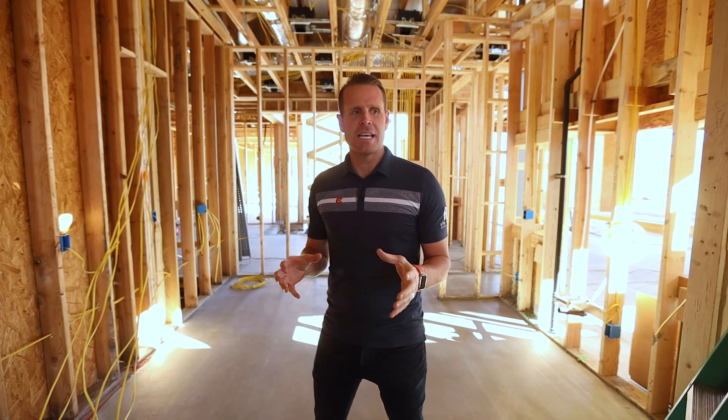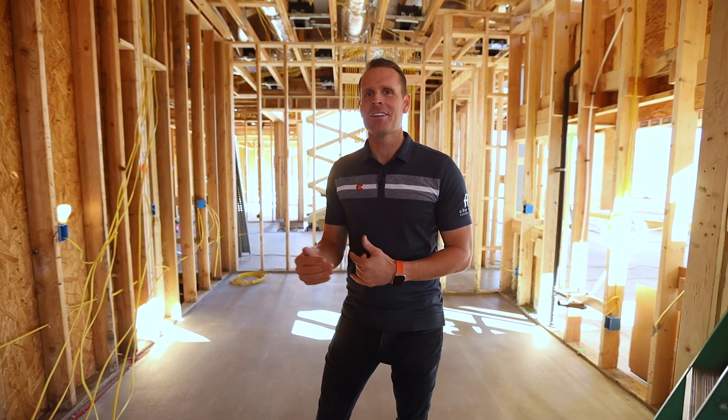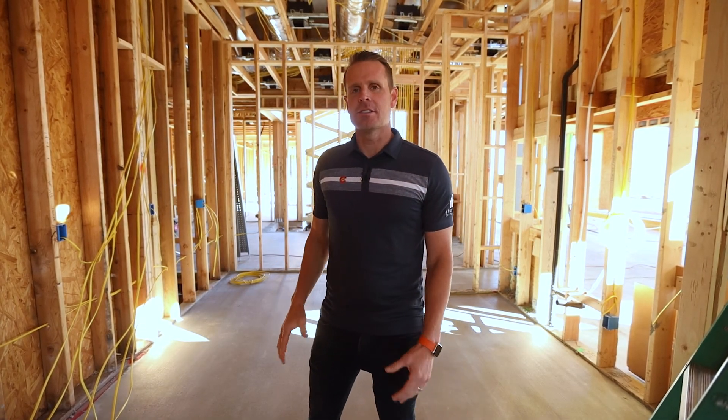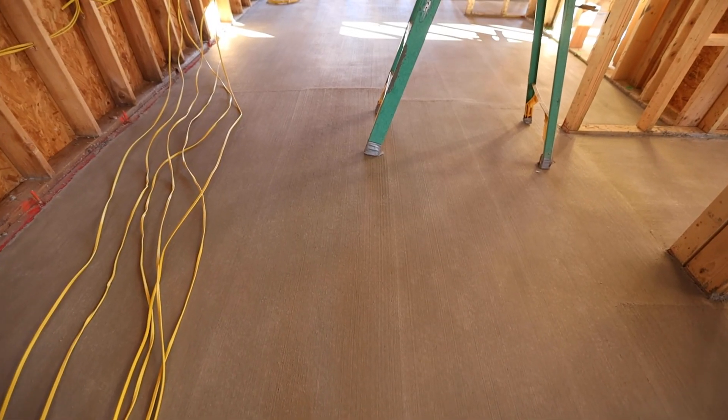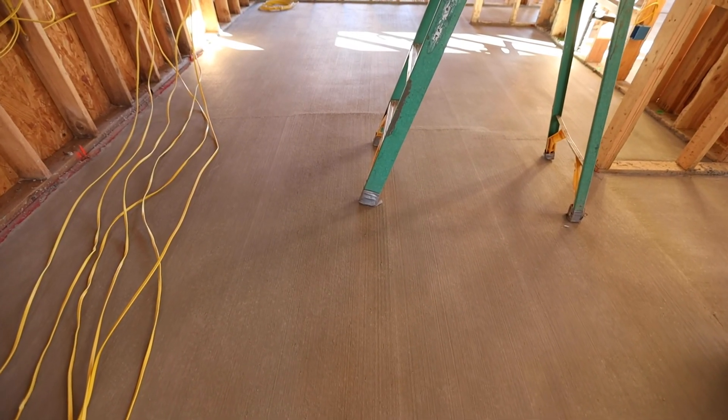We are standing here in the working pantry — the butler's pantry, the dirty kitchen — a lot of different names. You can see underneath me and behind me. This is a gypsum floor, or lightweight concrete, also known as gypcrete, and there are some great benefits.